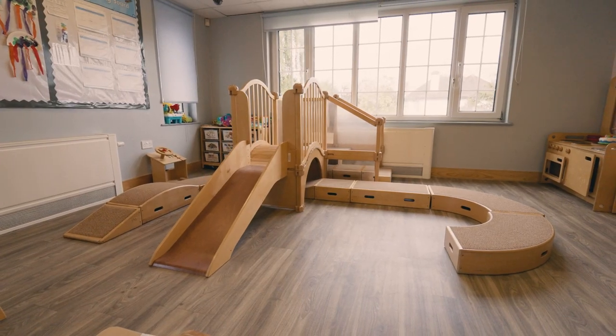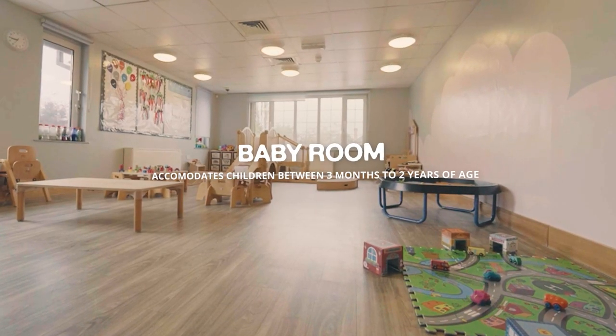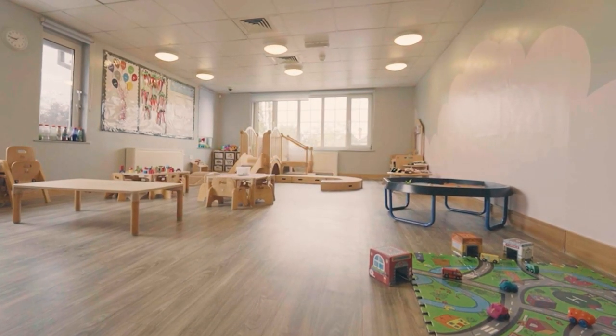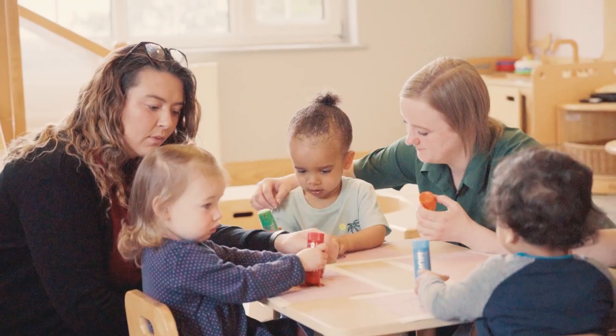This building offers facilities for 95 children. We have three separate classrooms dedicated to our youngest students, accommodating 6, 9, and 15 children each.